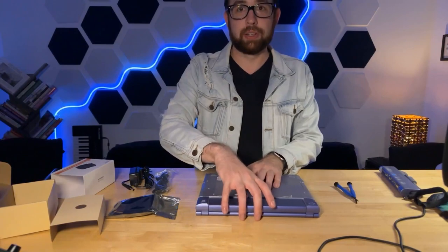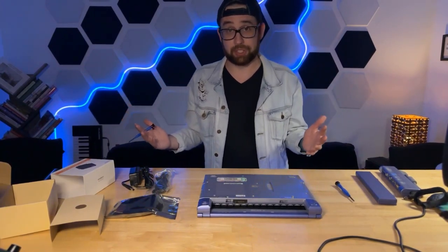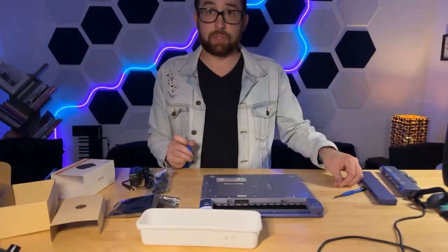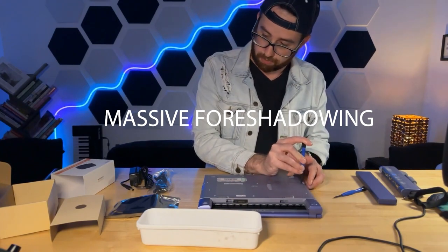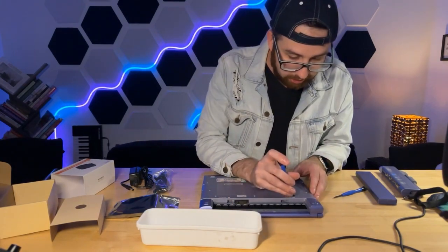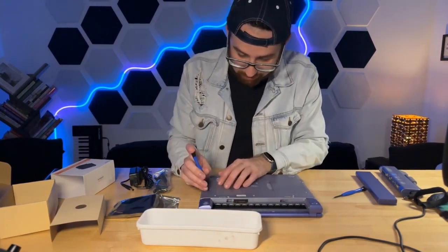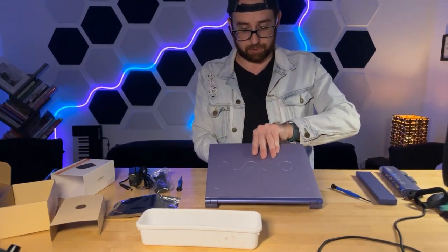First thing we'll do is pop out the battery — no clue if it still works, but we'll give it a shot. This computer, having lived through 20-plus years, is missing some screws. We'll go ahead and take out all the screws from the bottom. All of them are the same except for a couple. I'm really curious how we're going to get all of this to work with this drive — just due to inexperience, I'm not sure if Windows 98 has a graphical user interface. Half the fun of learning is the experimentation.